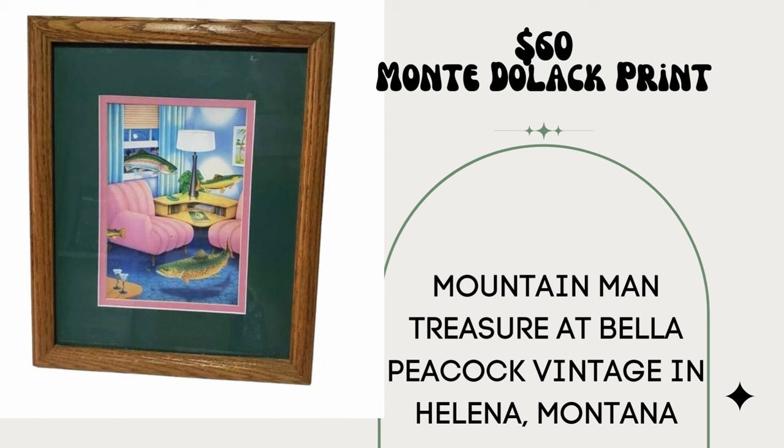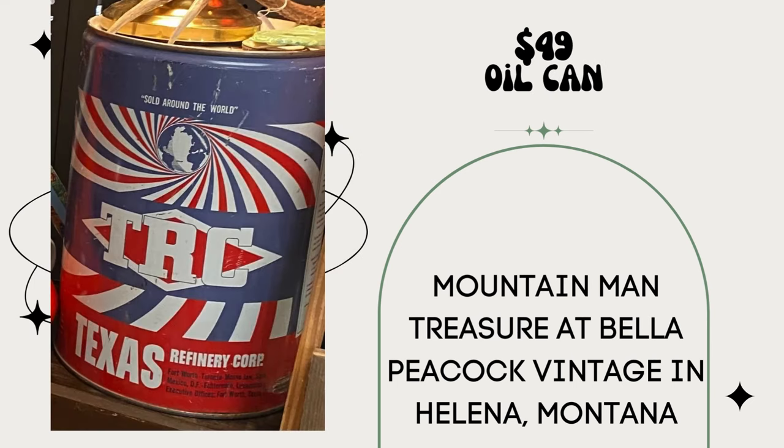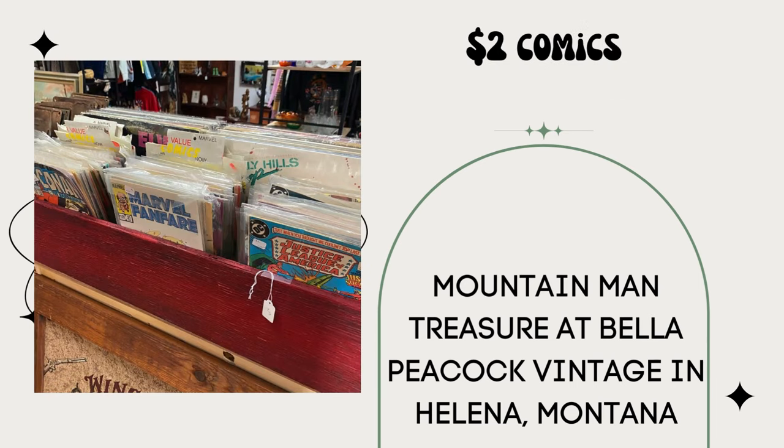Sold this Monte Dulac print, framed in a metal frame, for $60 — paid $5. I'm Mountain Man Treasures at Bella Peacock Vintage in Helena, Montana. It has fish coming in through a window — so cool. Same vendor sold this Coleman Lantern in original box for $49 — paid $10, found at the same sale as the Dulac print. Also sold this oil can for $49 — paid for in a bundle, can't be more than $5 in. Smalls-wise, they do well with $2 comics.